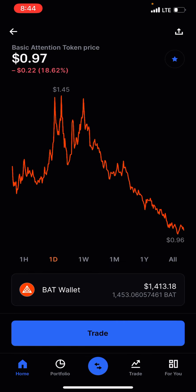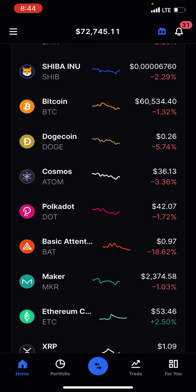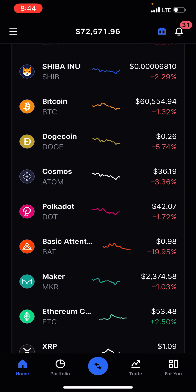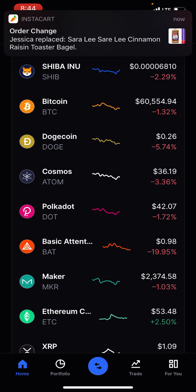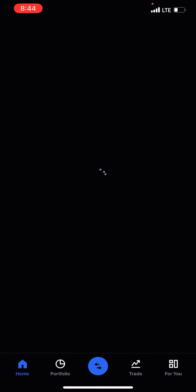Basic Attention Token — I've held this one for a very long time. This one more than likely ran because of the metaverse news and the fact that Mark Zuckerberg basically said you'll be able to tip people in the future with crypto. Basic Attention Token is basically made for tipping, and I like it. I'm going to be holding long term, especially now with the announcement of the metaverse — I think that's where crypto is really going to shine exponentially.